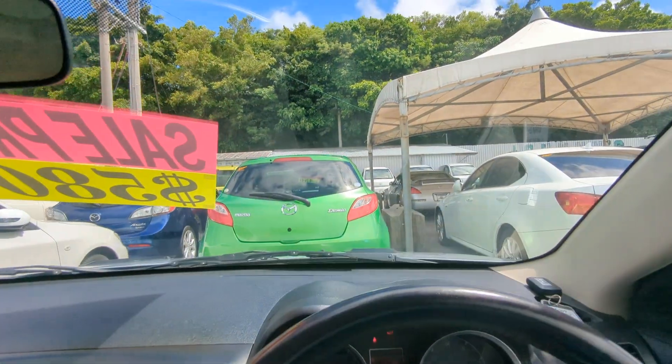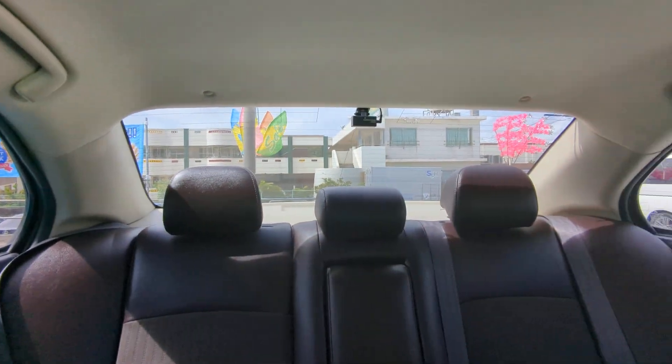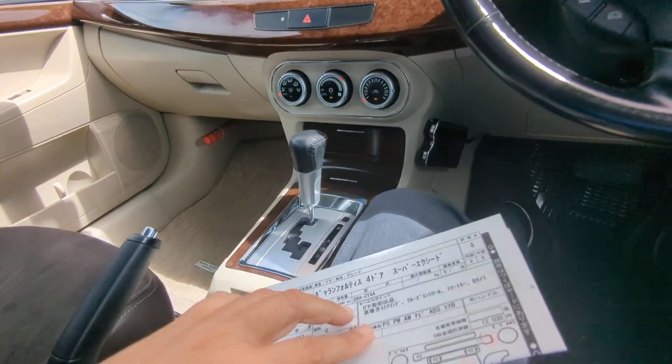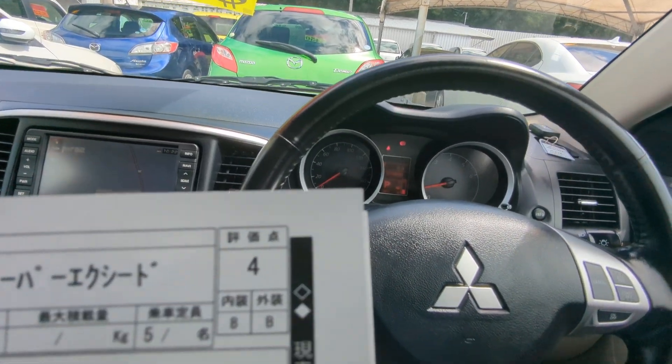I'd like to take this time to show you an auction sheet showing that this is a non-accident vehicle from mainland Japan. Please keep that in mind — graded non-accident from the auctions up on the mainland. All these other dealers out here can't tell you that; we can on all our cars.